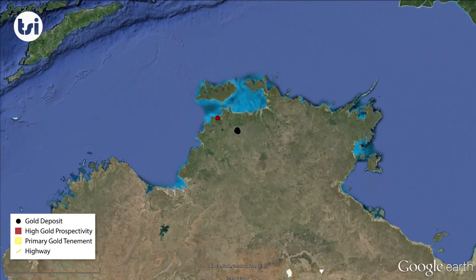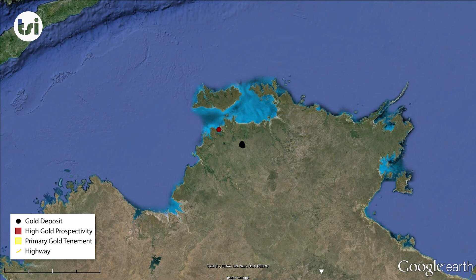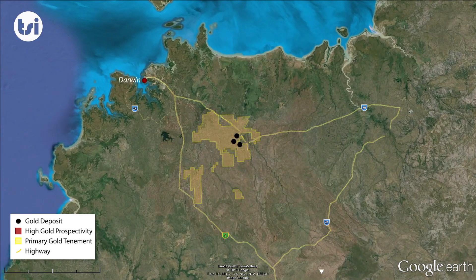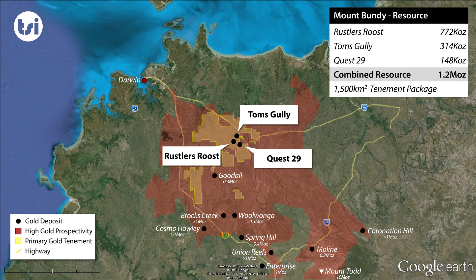The Mount Bundy Gold Project is located approximately 110 kilometers southeast of Darwin in the Northern Territory. The project is located in the Pine Creek region where over 14 million ounces of gold have been discovered to date. Primary is the dominant tenement holder in the northern part of this region, as their package is spread across 1,500 square kilometers.